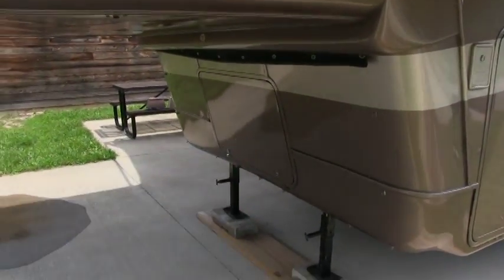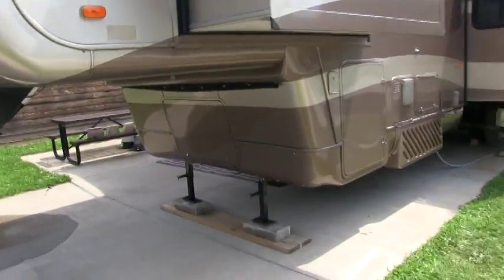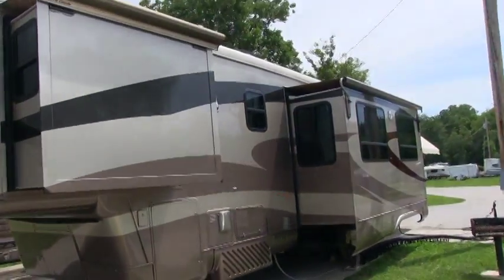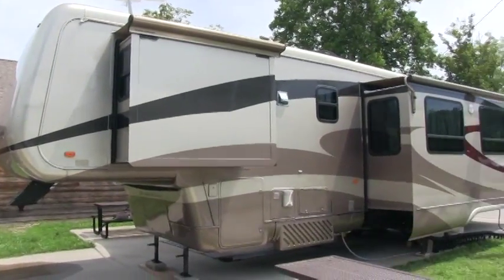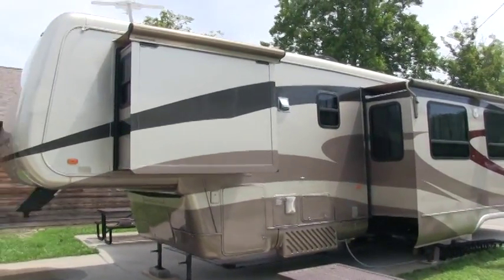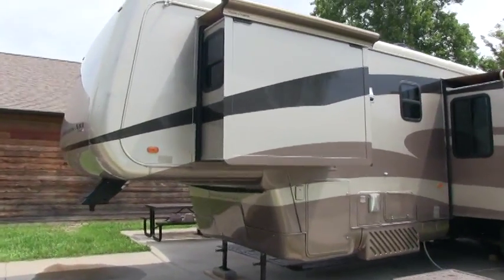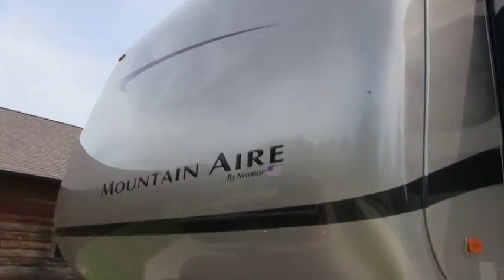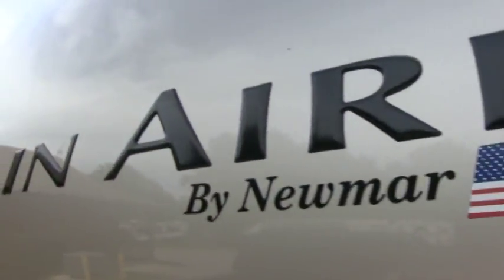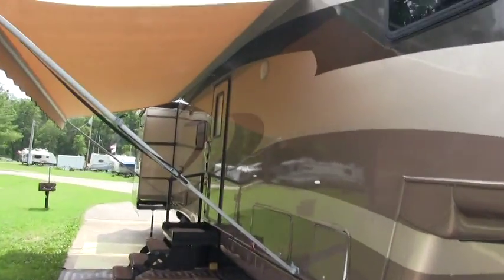More storage up underneath here. You do have dual batteries on this coach. Let me back up and show you the color scheme — the paint job is just beautiful. For a 2003 model, if a dealer was going to take this in on trade, I think they'd probably put this in their showroom. Let me zoom in on the Mountaineer logo — beautiful fifth wheel.